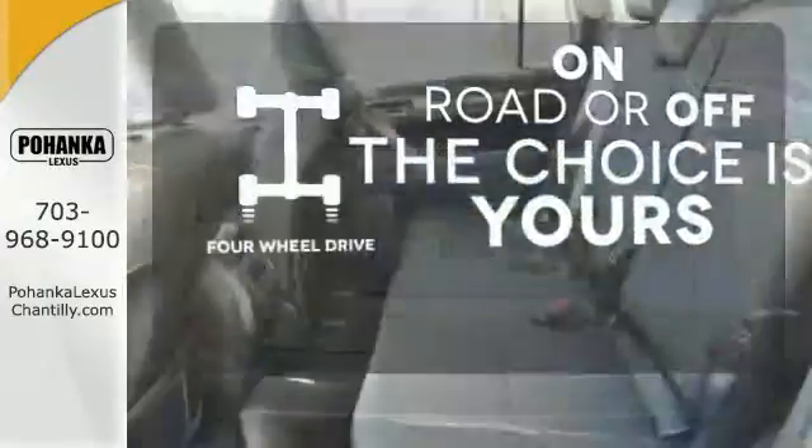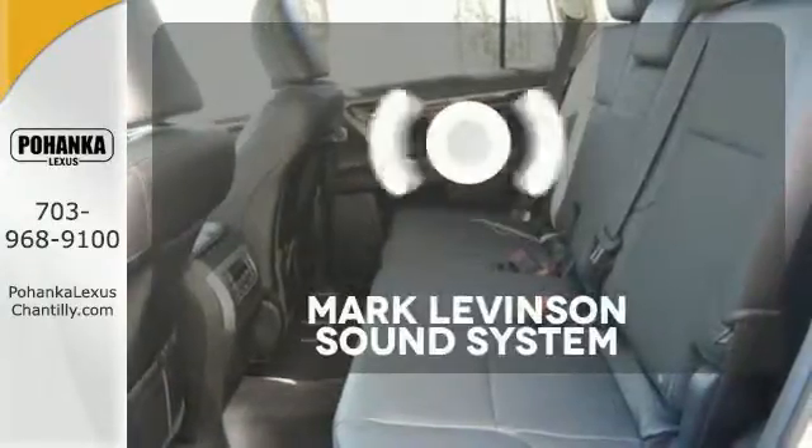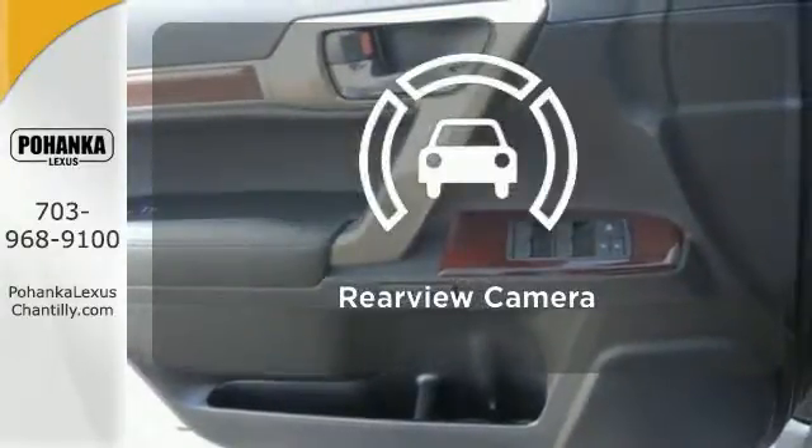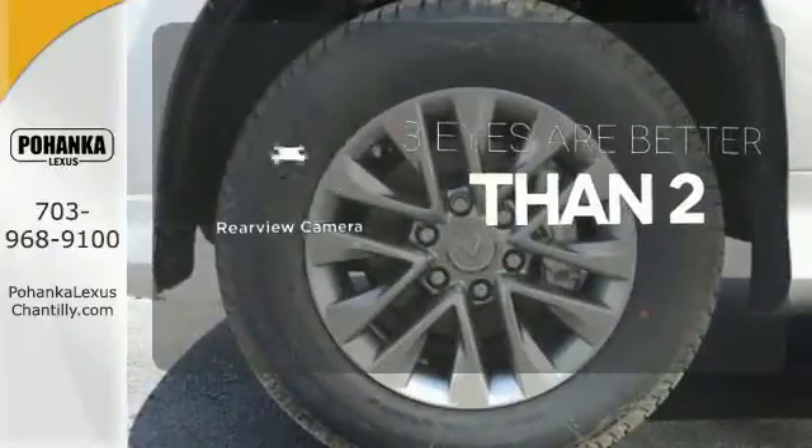4-wheel drive provides extra traction when you need it. Mark Levinson's sound system gives you a rich listening experience. The backup camera gives you a clear picture of what is behind you.